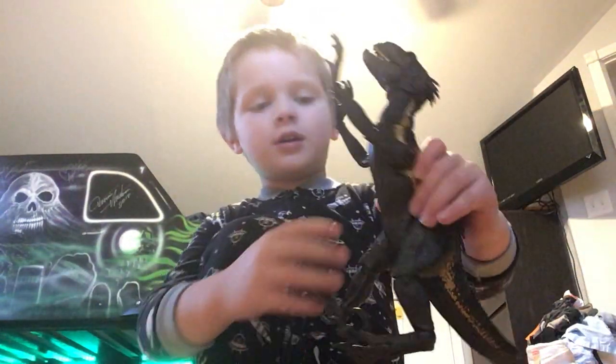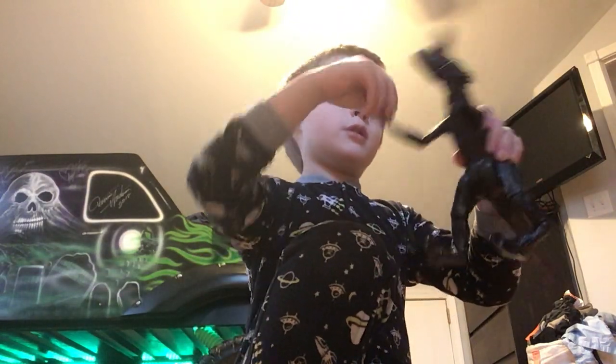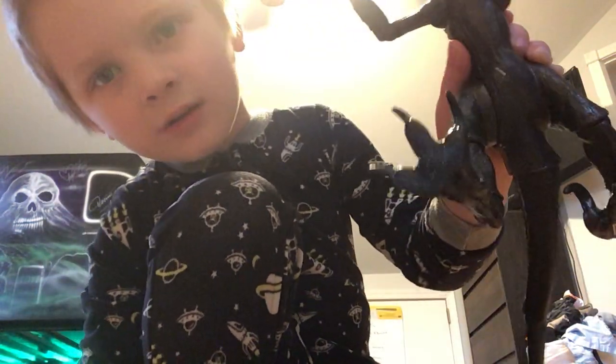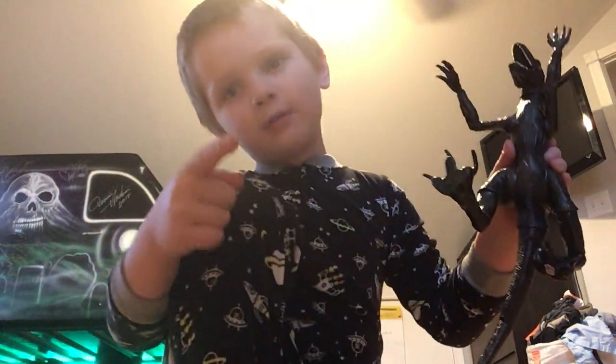You can move his legs, also his hands. Check that out — you also can scan it. See? It has a long tail. Okay, so I'll show you something else.